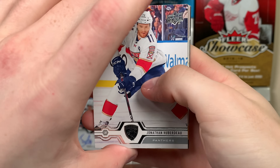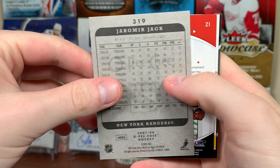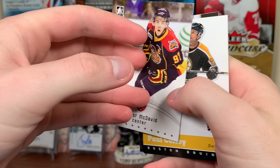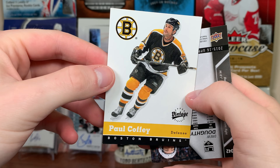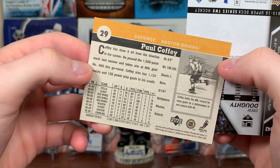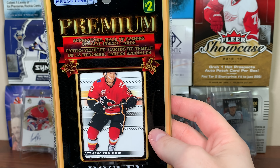Second-to-last pack: Jonathan Huberdeau 19-20 base, Jaromir Jagr 07-08 OPC base, another Connor McDavid Young Stars card, Paul Coffey Upper Deck Vintage — back when Topps had the OPC license. And Drew Doughty 15-16.